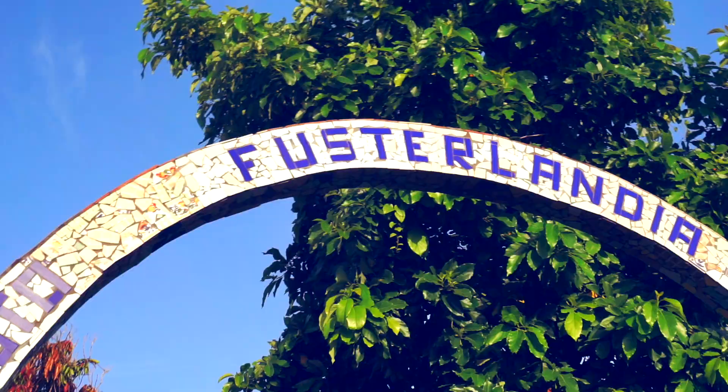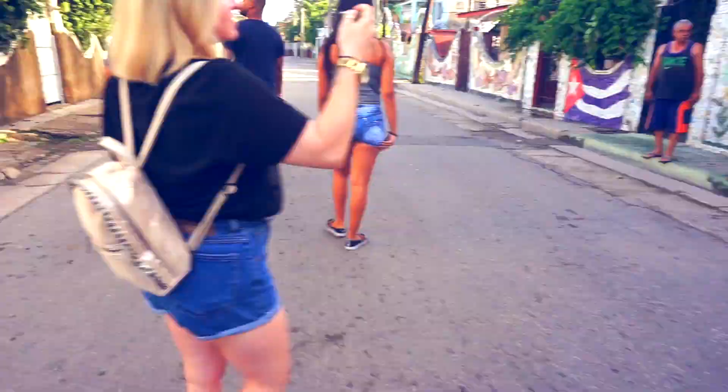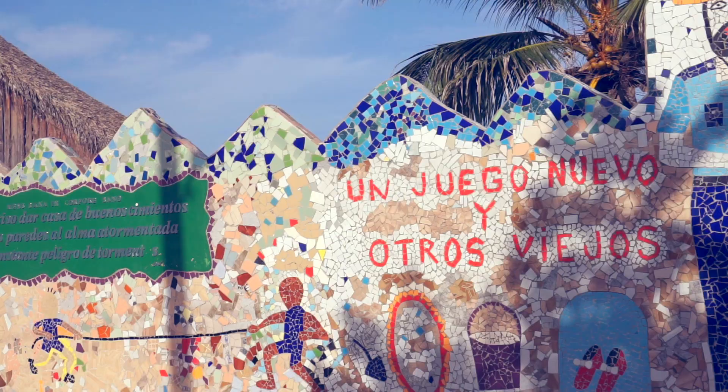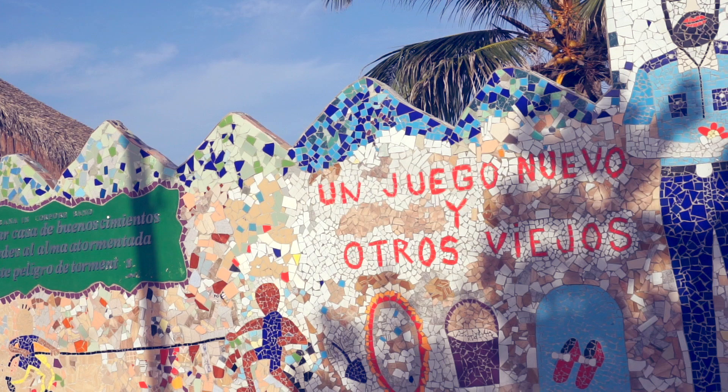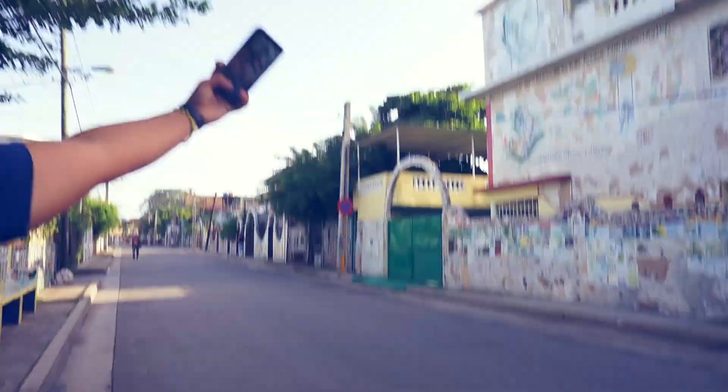Hello! I am here in Cuba in Fusterlandia! Fusterlandia is a neighborhood that is full of mosaic and Cuban artwork from the artist Jose Fuster. He started this because he wanted his neighborhood to look more colorful — it was just something he did to make it more pretty and nicer to look at. He started out small and it grew into this bigger thing, and the whole neighborhood is just filled with all these mosaics now.